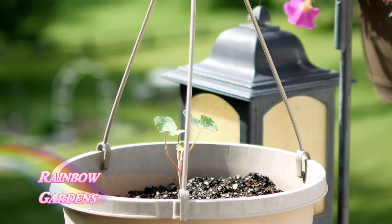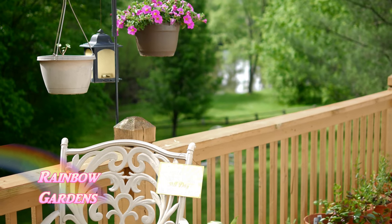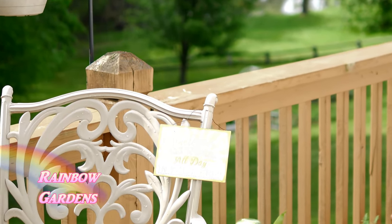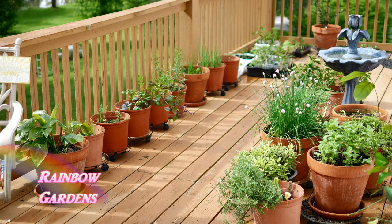In my hanging basket I planted one nasturtium. And here is a cute little sign I bought last year — it says 'Gardeners like to spend all day in their beds.' That's what we like — our little raised garden beds, that's where we want to spend our time!